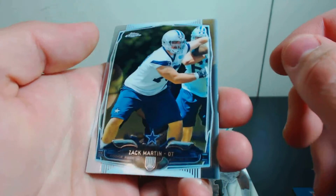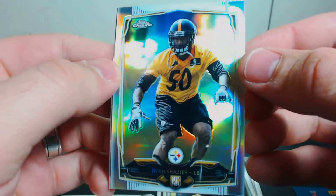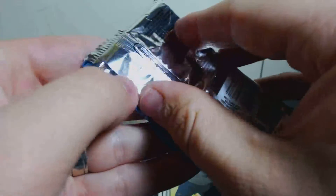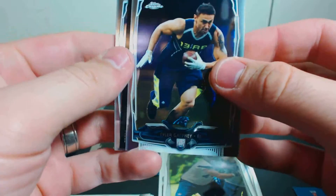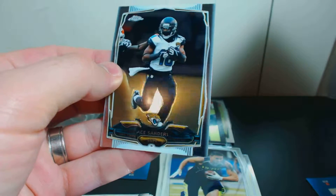This is going to get a number parallel out of this. We got a Zach Martin, a Cody Hoffman rookie card, and a Ryan Shazier refractor. And an EJ Manuel base. And the last pack — we have a Tyler Gaffney rookie card, a Jarvis Landry 1985 Topps insert, and Matthew Stafford and Ace Sanders.